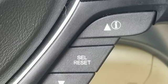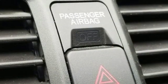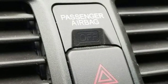The Car Connection finds the TL is at its best for those who want to pair that luxury sedan cabin with an impressive tech feature set.